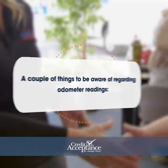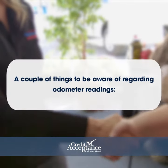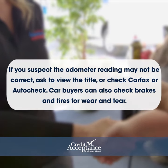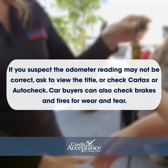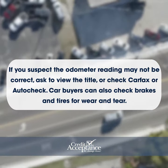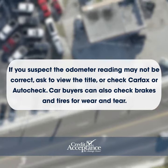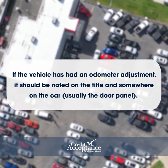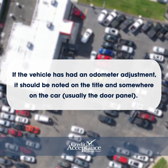A couple of things to be aware of regarding odometer readings. If you suspect the odometer reading may not be correct, ask to view the title or check Carfax or AutoCheck. Car buyers can also check brakes and tires for wear and tear. If the vehicle has an odometer adjustment, it should be noted on the title and somewhere on the car, usually the door panel.